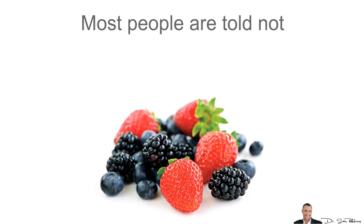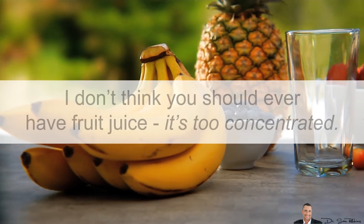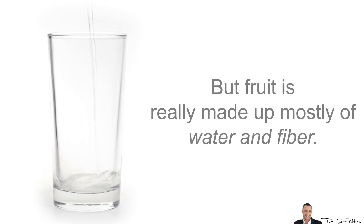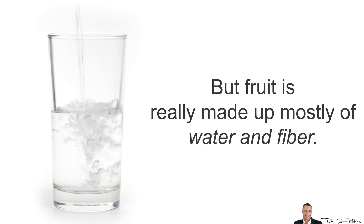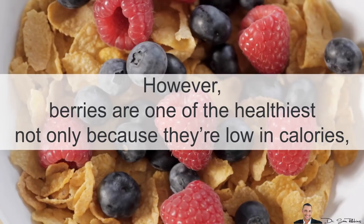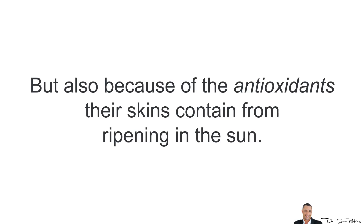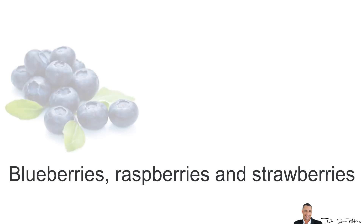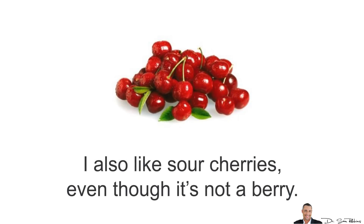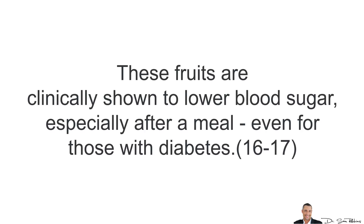Berries. Most people are told not to have sugar, especially fructose which is the sugar found in fruit, and to a certain degree this is correct. Fruit juice is too concentrated and really high in sugar. But whole fruit is mostly water and fiber, with a low glycemic index, and thus doesn't raise your blood sugar very much. Berries are especially healthy — not only because they are low in calories, but also because of the antioxidants their skin contains from ripening in the sun. Blueberries, raspberries, strawberries and sour cherries are some of the best, and are clinically shown to lower your blood sugar, especially after a meal, even for those with diabetes.